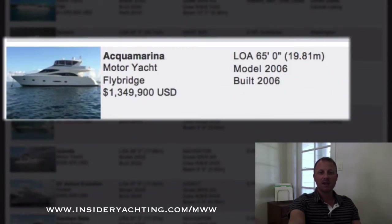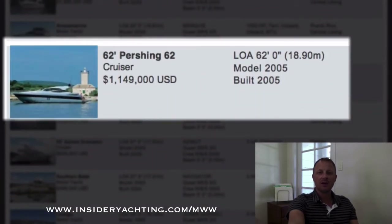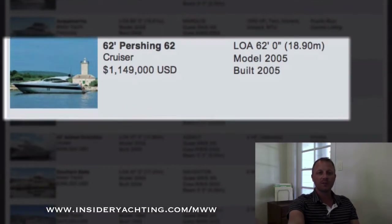Aquamarina — this is a Marquee, 65 feet long, launched in 2006. Nice asking price for that, although the boat's in Puerto Rico, so potentially difficult to go and see. They're asking 1.35 million dollars. 62 Pershing — this is here on the East Coast in New Jersey, launched in 2005. Three stateroom layout asking just under 1.15 million dollars.